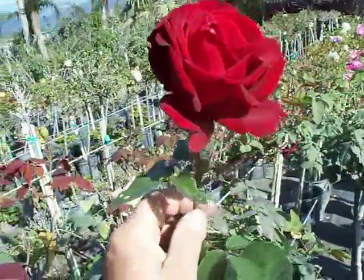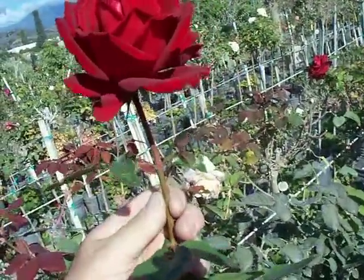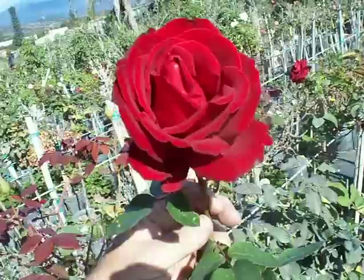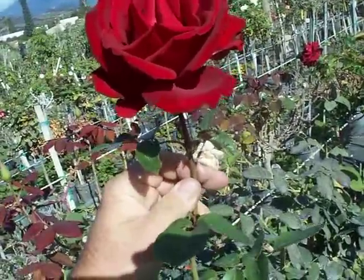This is probably one of the most popular red roses we sell. It's just got a gorgeous velvety red texture to the rose petals.